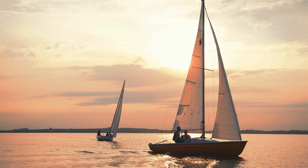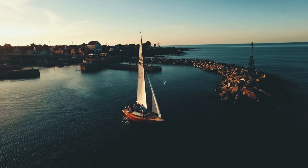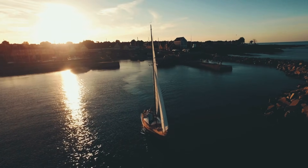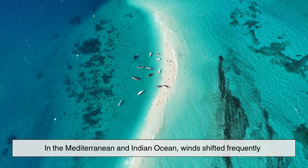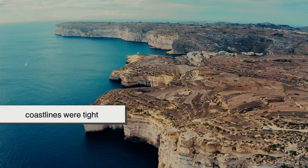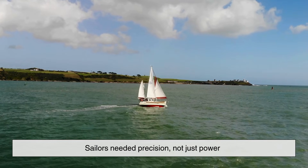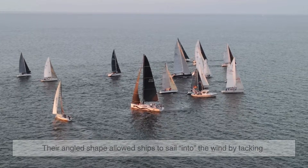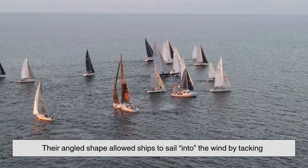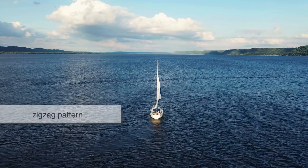The triangular sail — commonly called the lateen sail — emerged from regions where sailing conditions were far more complex. In the Mediterranean and Indian Ocean, wind shifted frequently, coastlines were tight, and harbors were crowded. Sailors needed precision, not just power. Triangular sails provided exactly that. Their angled shape allowed ships to sail into the wind by tacking — moving forward in a zigzag pattern.